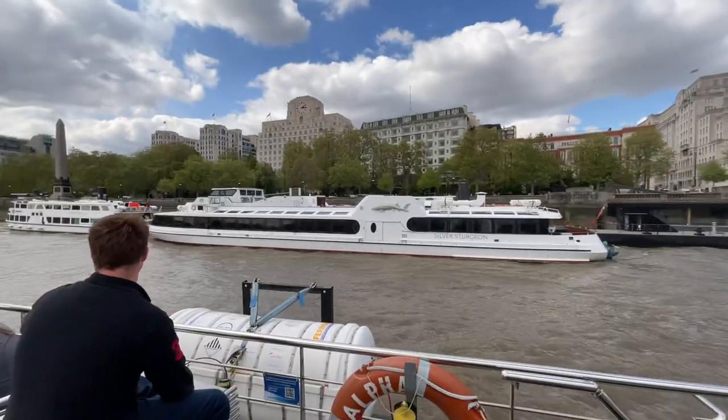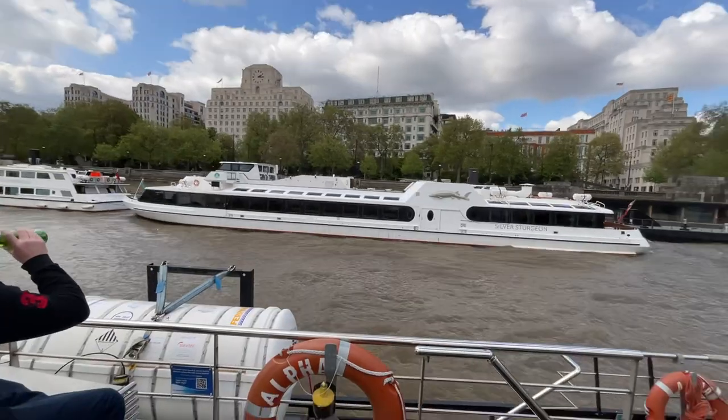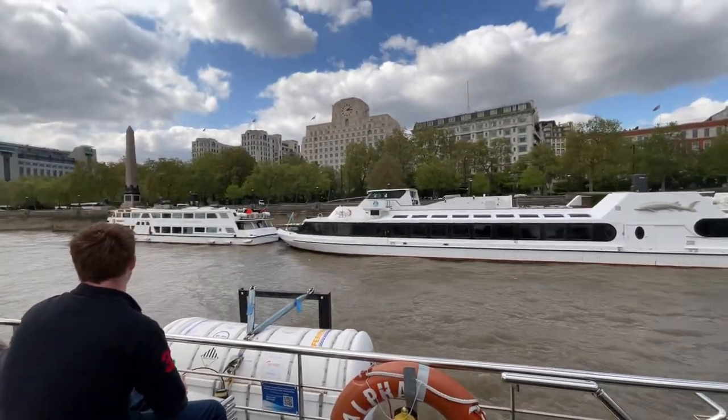Full English breakfast and you get two sausages. Also on the right, can you see this stone Egyptian obelisk, Cleopatra's Needle.